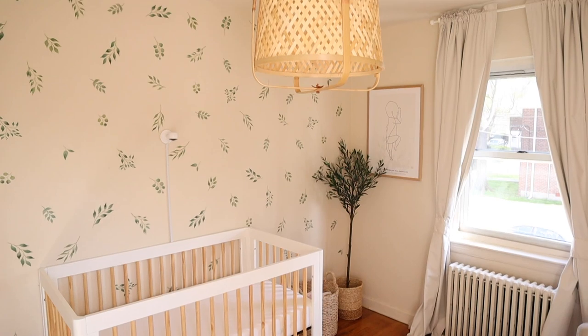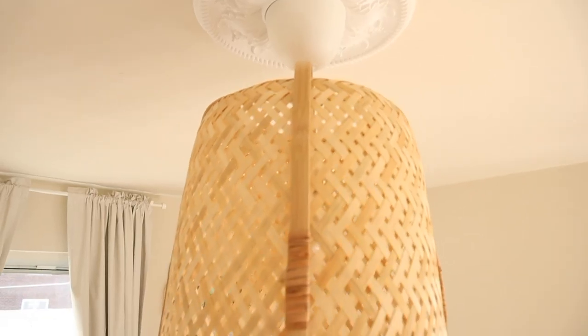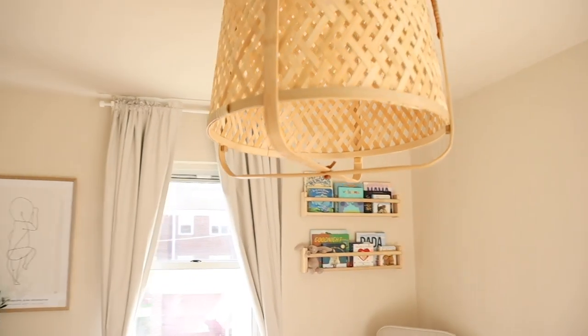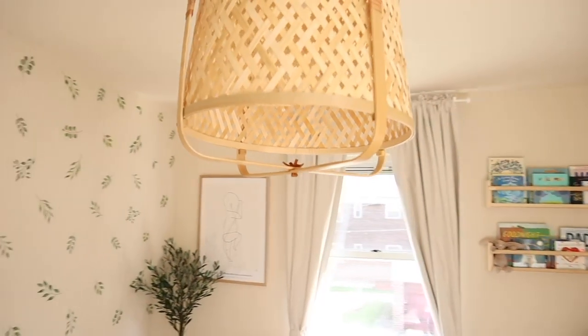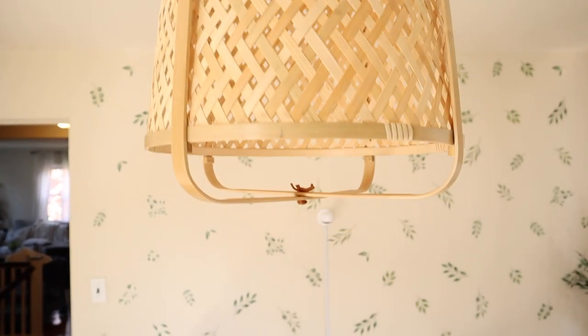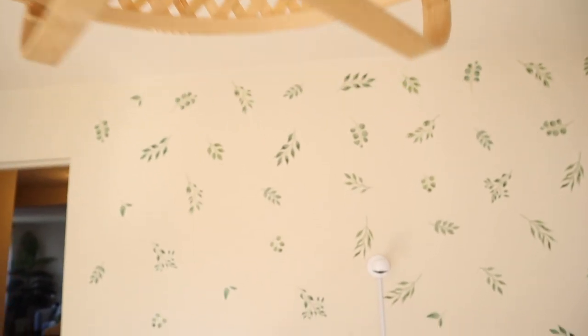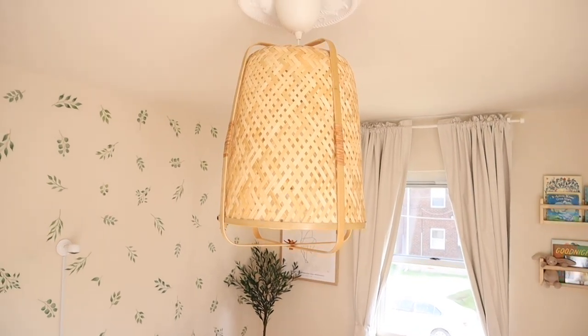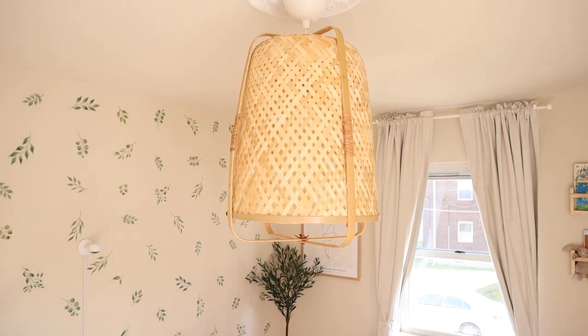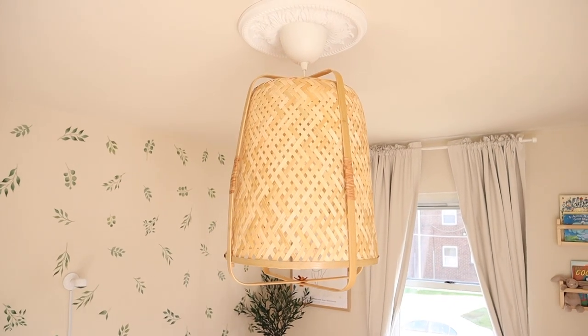Before I leave, I want to mention this light fixture — it's from Ikea as well. I'm renting, but I was able to change it out as long as I swap it back when I leave, which I plan to do. A light fixture can really accent a room and give it a nice vibe or theme depending on what you're going for. So I changed it out for this Ikea one — super inexpensive — and I'll have it linked down below.